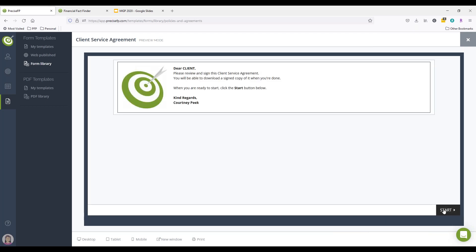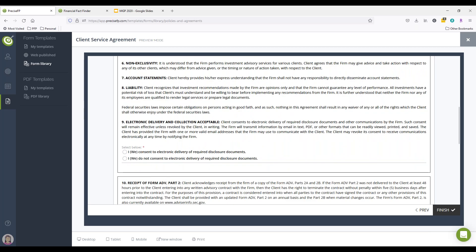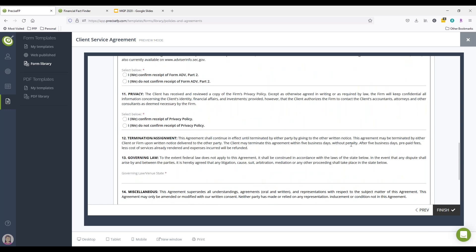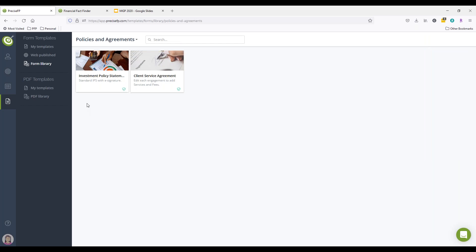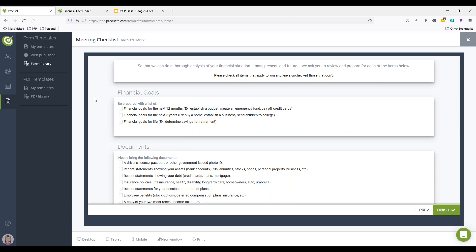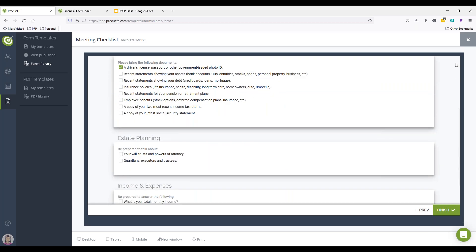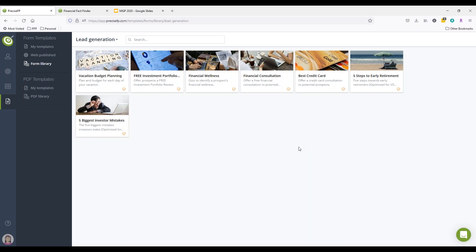A service agreement is another popular way advisors use us — we have a basic service agreement you can use as a starting point and customize. There's a lot that can be done with PreciseFP. Going back to the library, you can see things like a checklist, which is a popular form you can use and customize. Or if you want to branch out and build your own, we don't limit you on the number of templates or customizations. Lead gen is another popular use — advisors take a simplified form, put it on their website, and when someone fills it out, it automatically creates them as a prospect in PreciseFP.